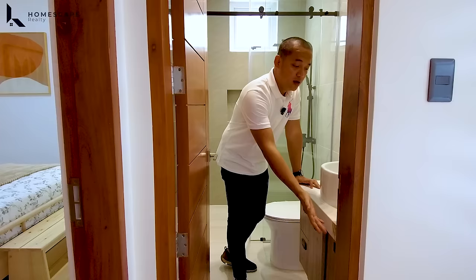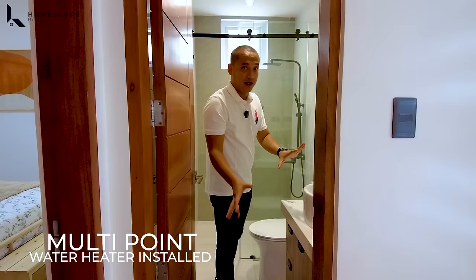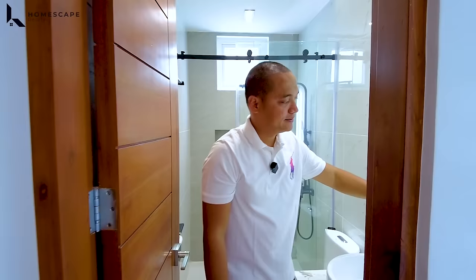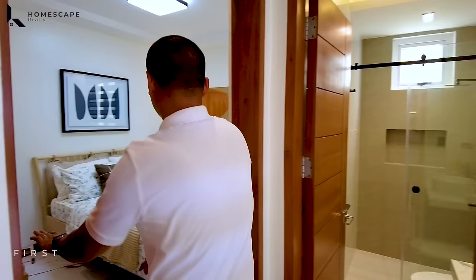We also have your multipoint water heater already included in the selling price. Your modern vanity mirror and floor-to-ceiling tile wall — very clean finish.